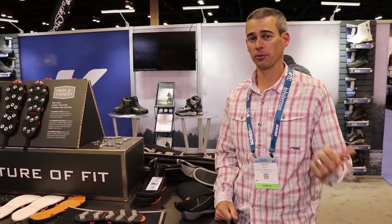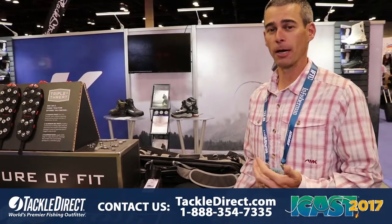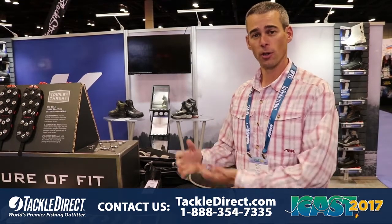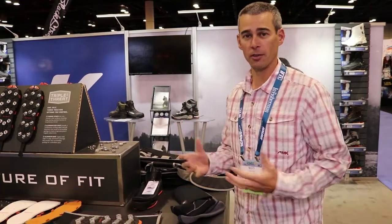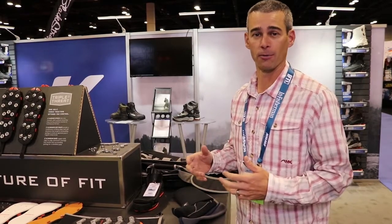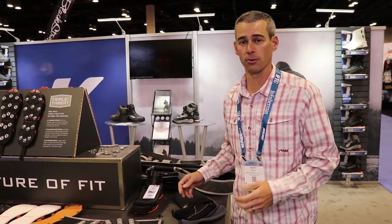Scott Doty here with Corkers, coming at you from the 2017 iCast IFTD show, to talk about some new items that we have for 2018. As you know, with Corkers we make boots, cleats, everything you need to put on your feet for traction, and we're building out some other accessories around that for 2018 that we're really excited about.